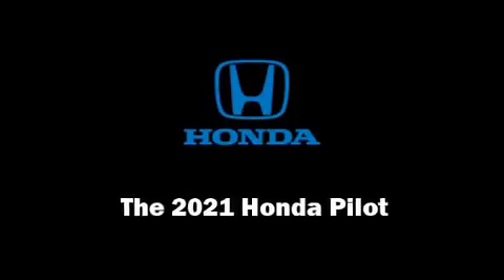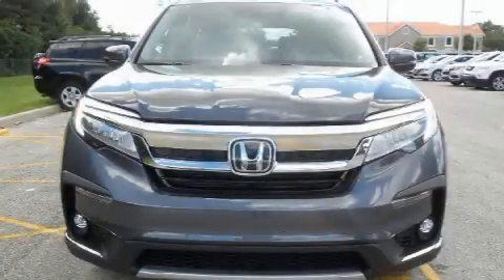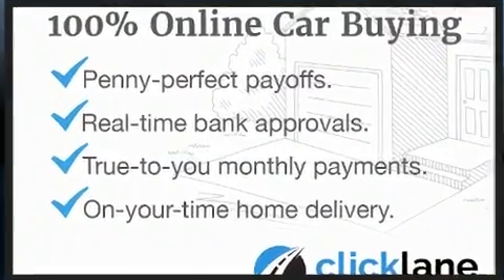Discerning drivers will appreciate the 2021 Honda Pilot. It features an automatic transmission, front-wheel drive, and a 3.5-liter six-cylinder engine.